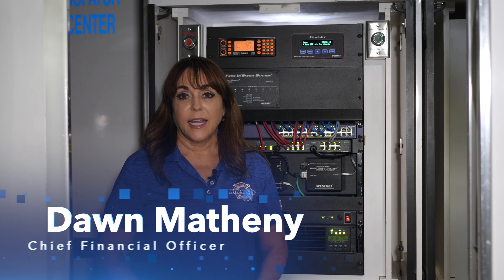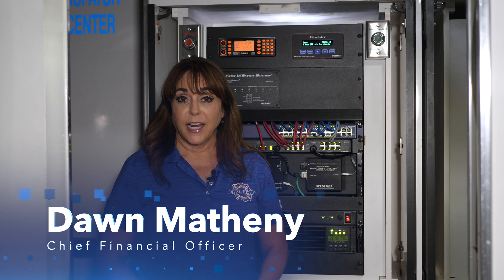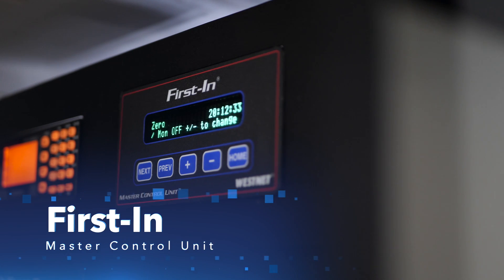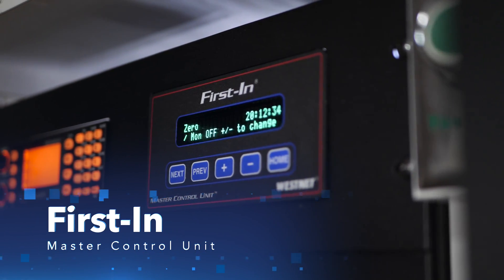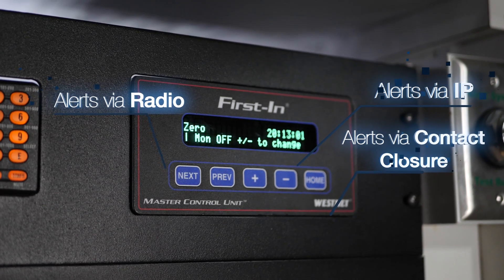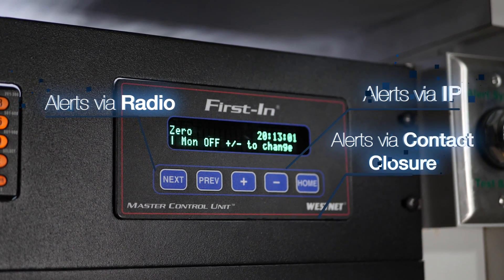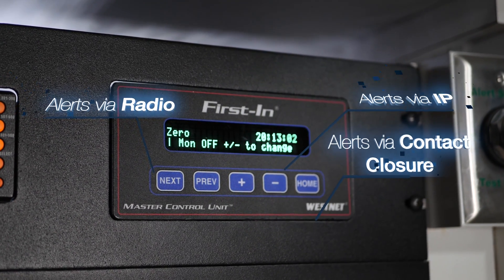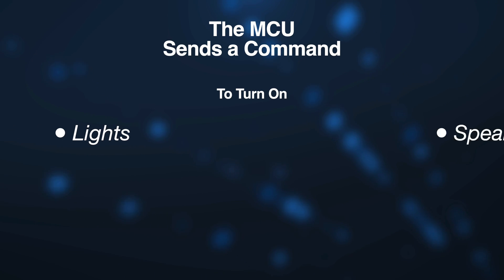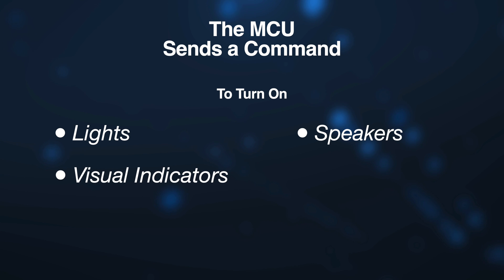The master control unit is the station controller, also known as the MCU. The MCU is responsible for receiving alerts from dispatch — these alerts come via IP radio and contact closure, just to name a few. Once alerted, the MCU sends a command to the rest of the fire station units to turn on lights, speakers, visual indicators,